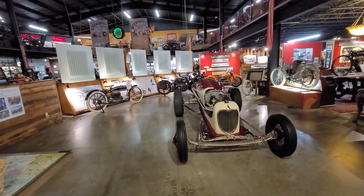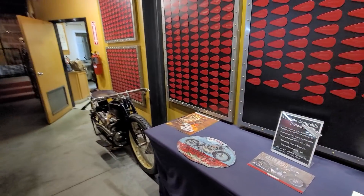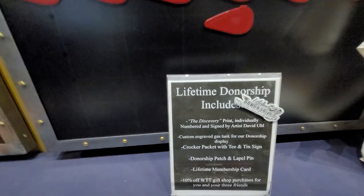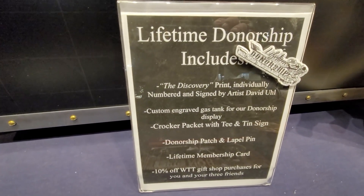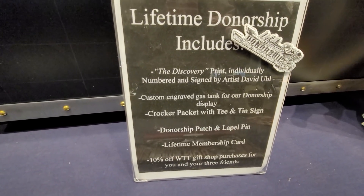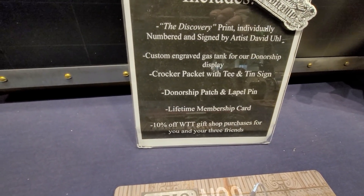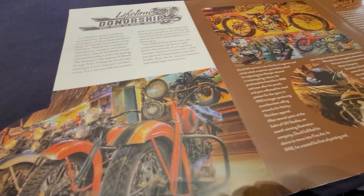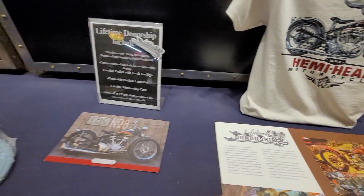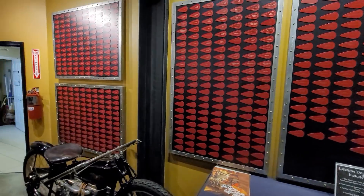Plan on having plenty of time when you come here — a full day — and bring your sneakers. They have a lifetime donorship which includes a discovery print individually numbered and signed by artist David Uhl, a custom engraved gas tank that goes on the wall here with your name, a donorship patch and lapel pin, a lifetime membership card, and 10% off gift shop purchases for you and your friends. We signed up for that today — New England Motorcycle Museum — and hopefully you'll do the same and get your plaque on the wall.